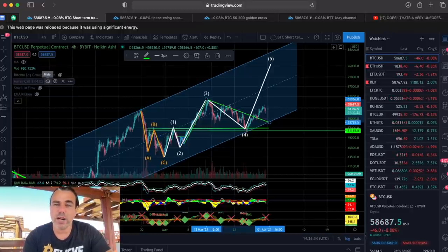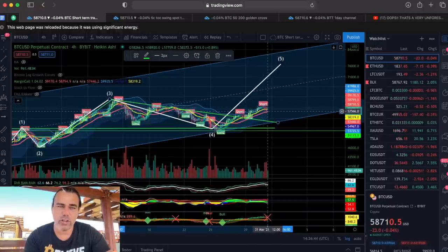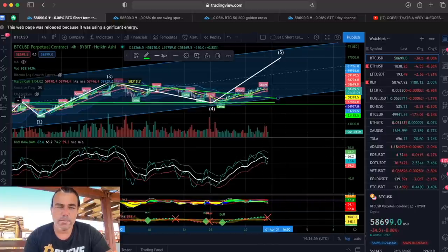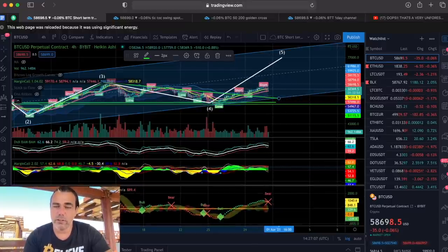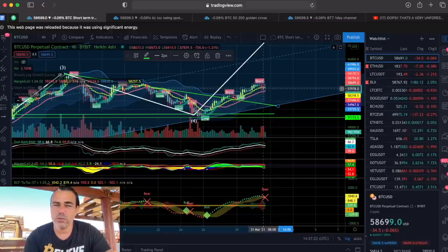The margin call indicator and the bam bam indicator are both calling this short. The margin call said: here is the short, we're going to pull back. On the four-hour chart, the bam bam indicator showed the blue line crossing the white line — a short opportunity. The margin call 2.2 shows the green declining and the red line on top. The tick tock also changed from green triangle to red triangle — a bear cross. With the candle closing below the yellow stepping line, that's four confirmations of a short on the four-hour chart.